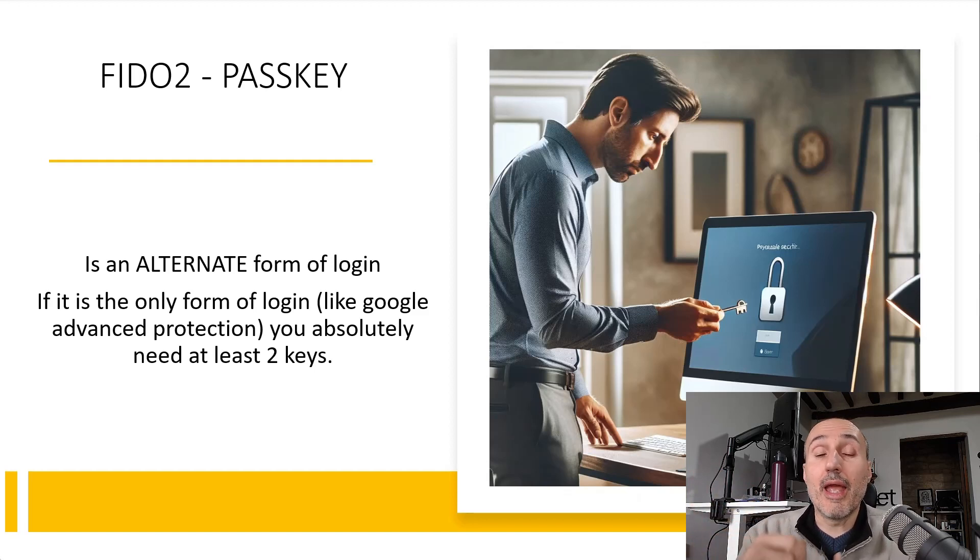In that situation it is absolutely fundamental that you have two or maybe three keys, with one stored inside a safe so you are not going to lose it. But if you have only one key you can use it conveniently to access your account and have other passkey methods or other login methods, so there's usually no problem — you can have only one key.